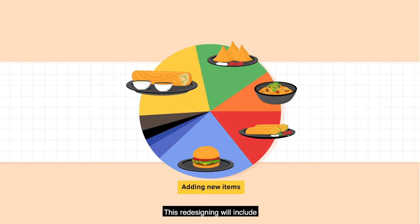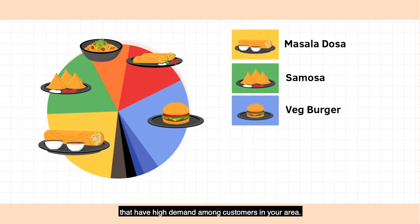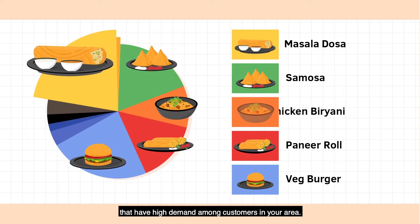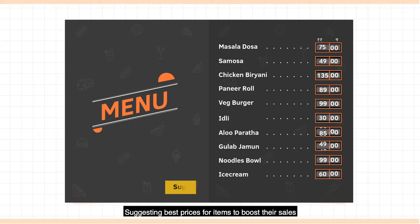This redesigning will include adding new items to your menu that have high demand among customers in your area, and suggesting the best prices for items to boost their sales.